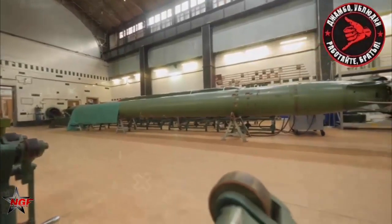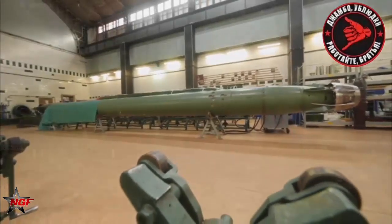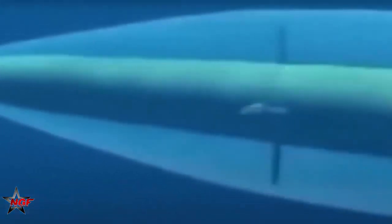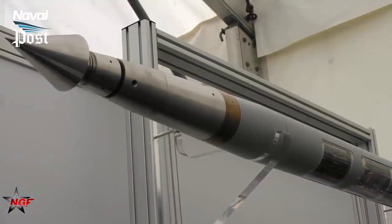SHK VAL solves this problem by diverting hot rocket exhaust out of its nose, converting the water in front of it to steam. As the torpedo moves forward, it continues to vaporize the water in front of it, forming a thin bubble of gas. Torpedoes travel through gas with much less drag, allowing them to reach speeds of up to 200 knots. This process is referred to as supercavitation.